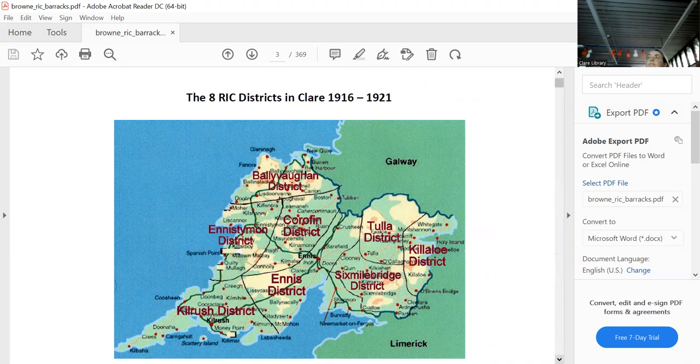The eight RIC districts were: Ennis Diamond, Corrafin, Ballyvaughan, Ennis, Kilrush, Tullach, and Six Mile Bridge. If you superimposed the IRA Brigade map over that, the East Clare Brigade had to deal with three districts, while the Mid-Clare Brigade had to deal with Ballyvaughan, Ennis Diamond, Corrafin — four districts. So they had a lot on their plate.